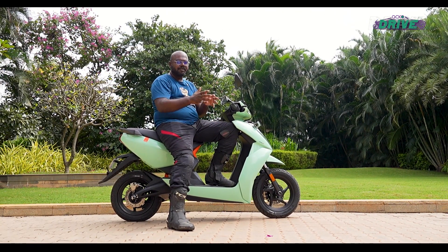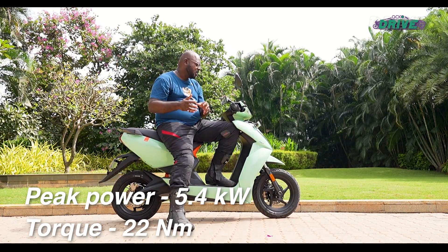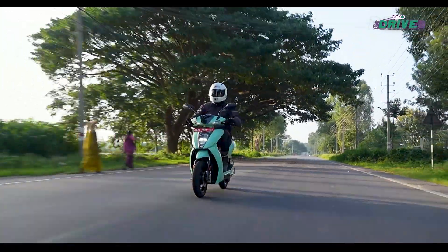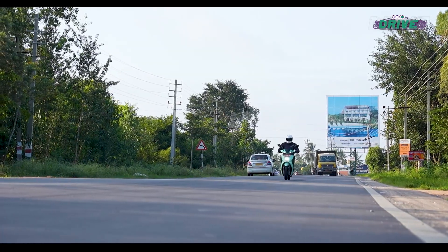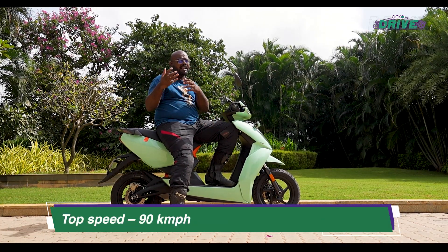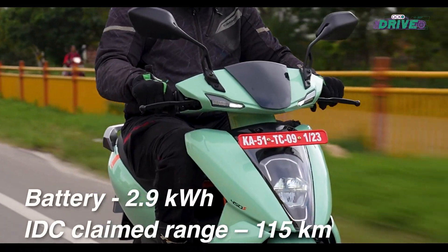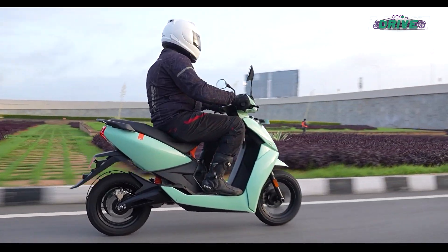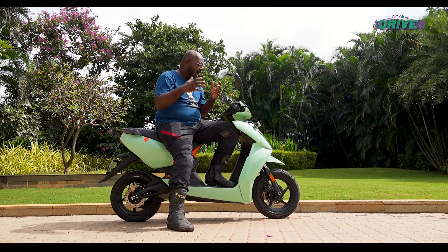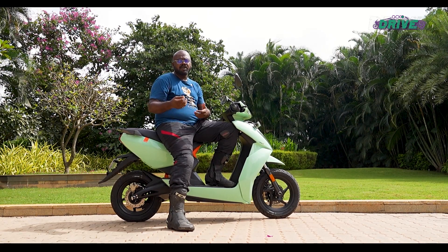The big difference between the 450S and the 450X is the battery capacity and the power output. Understandably, the 450S has lower acceleration than the 450X, but both scooters share the same top speed. Ather is positioning the 450S as a rival to a 125cc ICE scooter, and in terms of acceleration, it is much quicker than most 125cc scooters on sale, barring the Ntorq 125. As a city runabout, the performance is good.